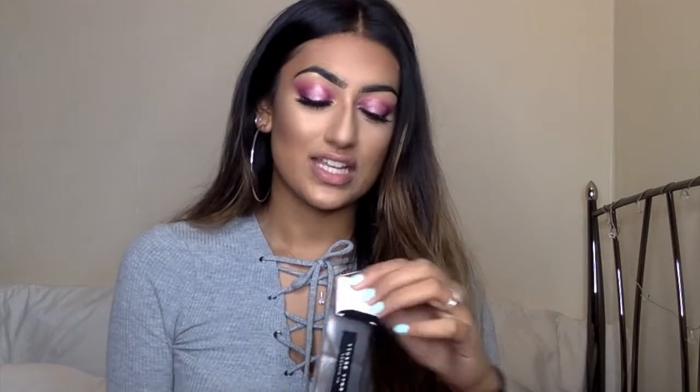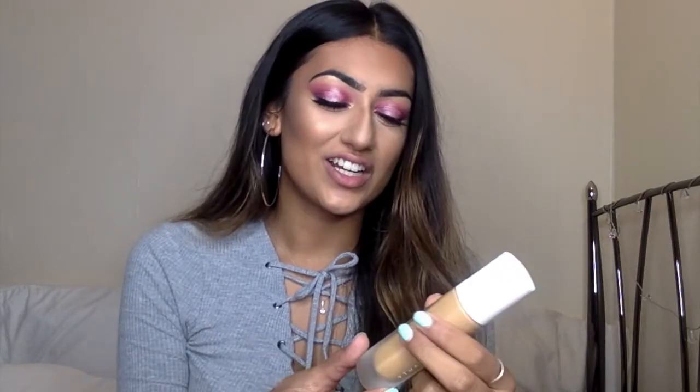This is the foundation box — the packaging is very classy, it's black and white, very neutral and quite sophisticated. This is the bottle; it's a glass bottle, kind of like frosted glass, you know when it's not clear? That kind of glass, which feels really nice.